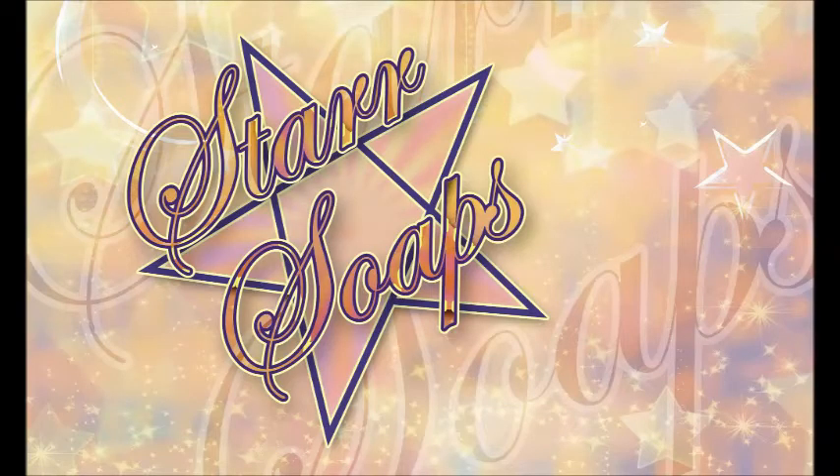If you like this video and want to see more like it, hit that subscribe button, baby — become a member of our StarrSoaps family and feel the soapy love. Bye!